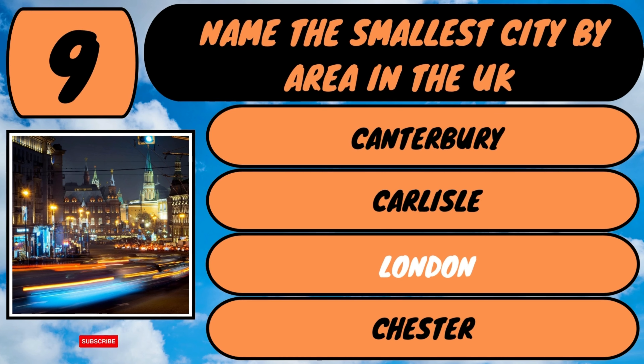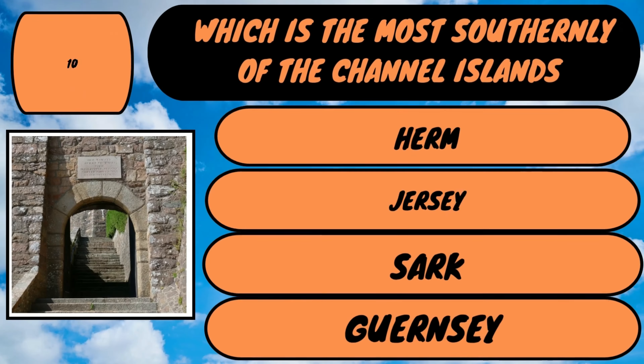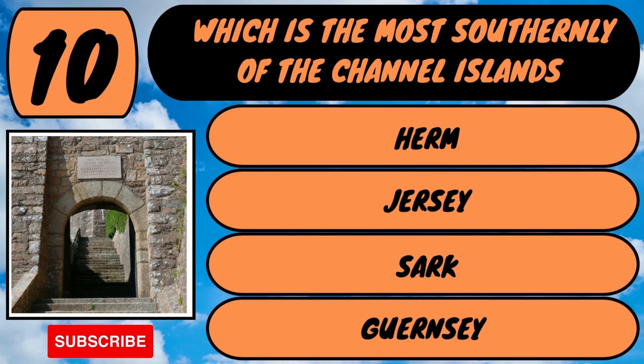Here we go for question number 10. Which is the most southerly of the Channel Islands? Is it Herm, Jersey, Sark or Guernsey?